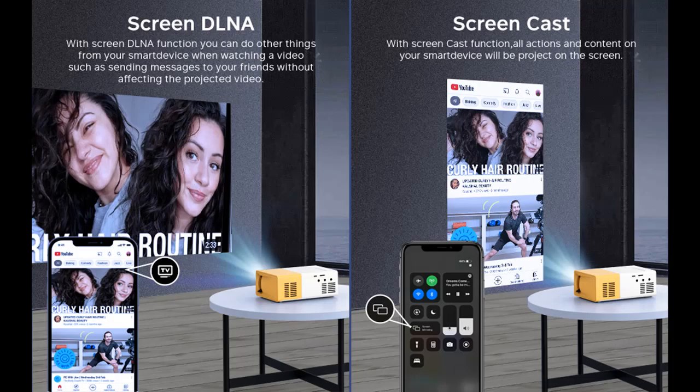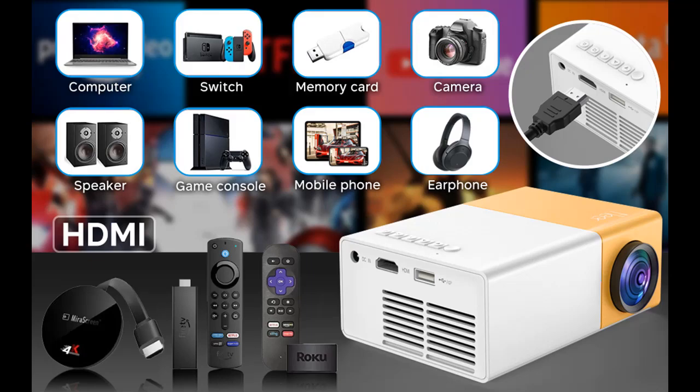Even without Wi-Fi, it can be easily connected with your smartphone, TV Stick, PS4, PS5, Switch, or tablet, and laptop to play video, TV series, sports live streaming, games, and others.